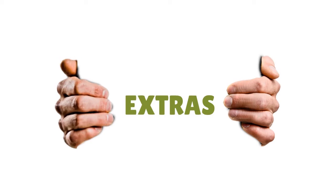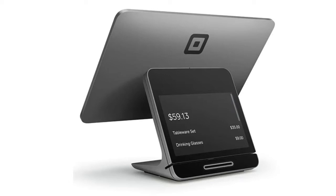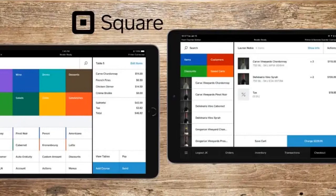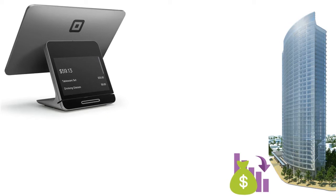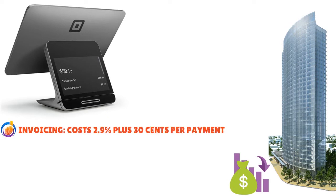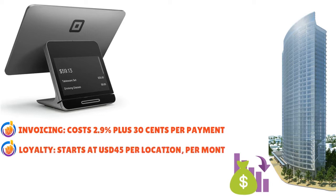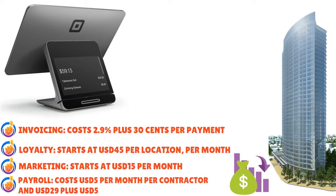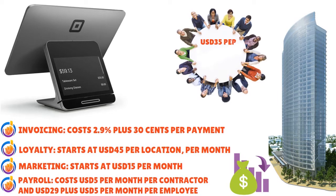Square for Restaurants competes directly with TouchBistro, Toast, and Lightspeed POS. The Square App Marketplace offers multiple third-party integrations — especially useful if your industry requires specific plugins. Those apps come at different costs depending on what you need. Square also provides add-on features at extra cost: invoicing is 2.9% + 30¢ per payment, loyalty starts around $45 per location per month, and marketing starts at around $15 per month for up to 500 customers.